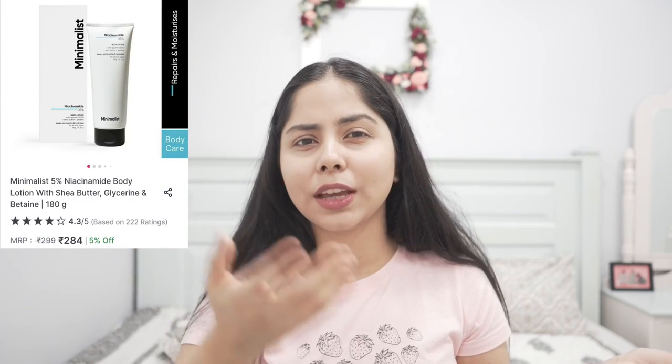This body lotion can be a really good option. Let me know if you've tried other body lotions with 10% niacinamide. The brand Minimalist has a 5% niacinamide body lotion, and five percent should also work — more concentration isn't necessarily better. But I've found 10% niacinamide works better for my body. Chemist at Play also has a niacinamide body lotion that's quite nice. I'll leave all my recommendations in the description box.